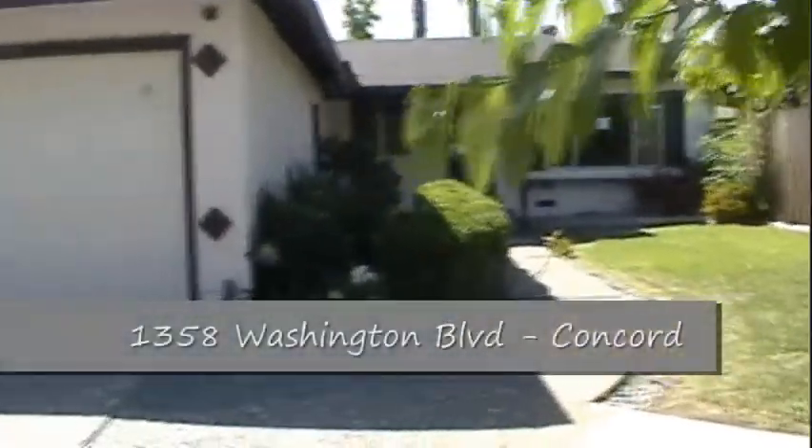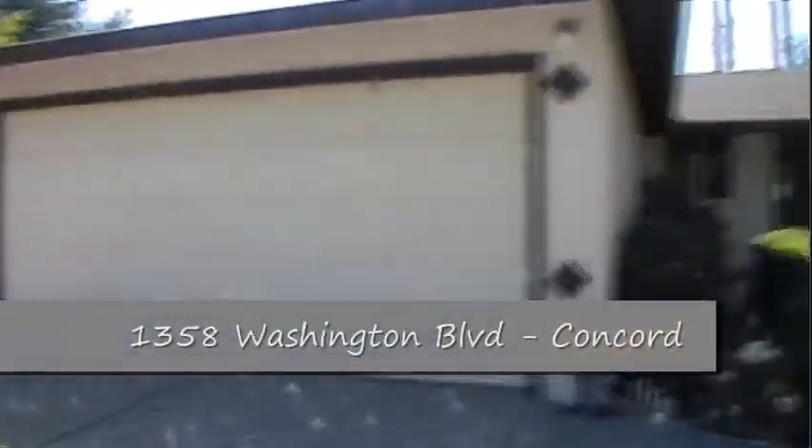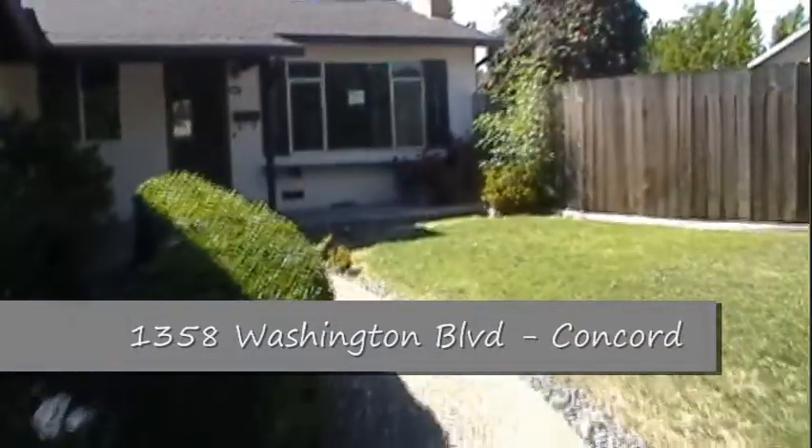1358 Washington Boulevard in Concord. It's a three-bed, two-bath with pool. I'm Nate Ellis here at 1358 Washington Boulevard in Concord. Let's go inside and take a peek.